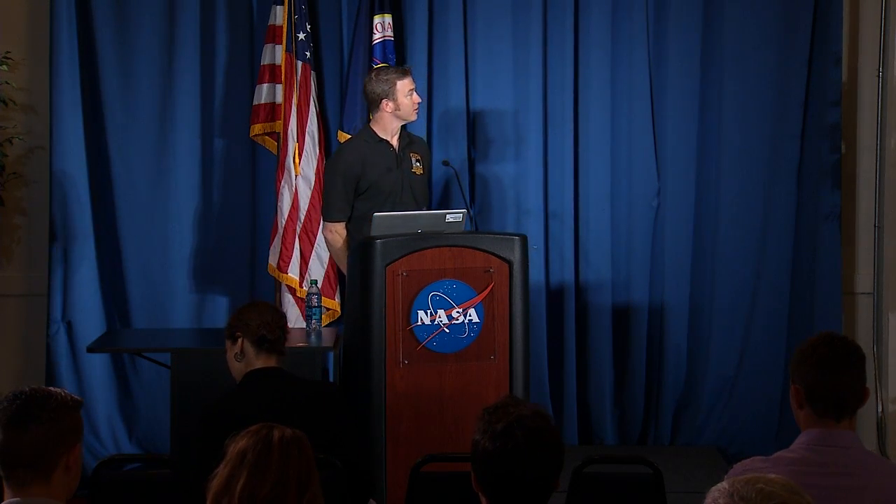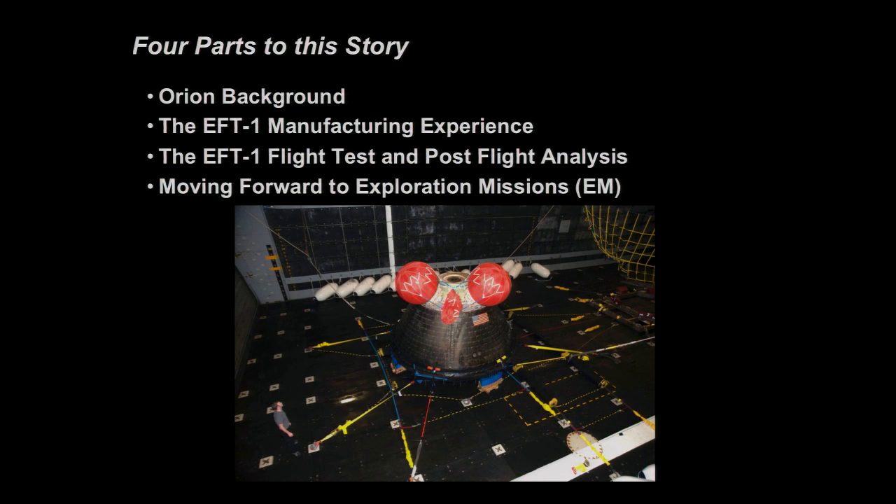Thank you very much. Thanks everyone for coming today. I'm Jeremy van der Kam, the deputy manager for Orion Thermal Protection Systems. I wanted to give you a four-part story today: a little background about Orion the program, an overview of the manufacturing experience for the heat shield on Exploration Flight Test 1 (EFT-1) that we flew in December, then the flight test and post-flight analysis, and finally how we're advancing forward into the Exploration missions beyond that.